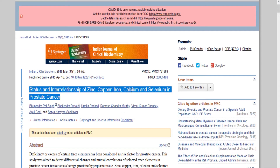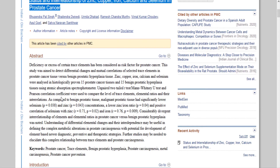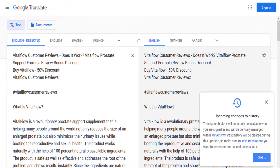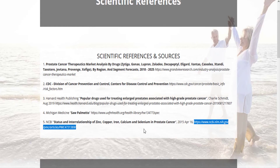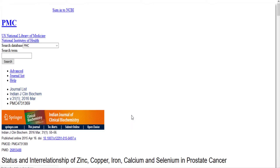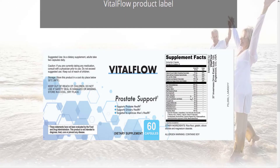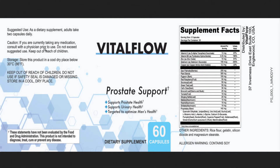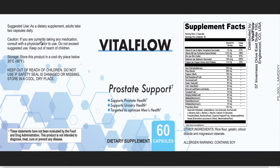VitalFlow pros and cons. Pros: Made of 100% natural, scientifically backed ingredients. Safe to use with no side effects reported to date. Provides rapid relief from problems due to an enlarged prostate. Works by restoring your prostate and overall body health. Doesn't require a prescription. Easy to use. Doesn't require painful injections or surgery. Efficient and very affordable. Free shipping. 60-day 100% money-back guarantee.